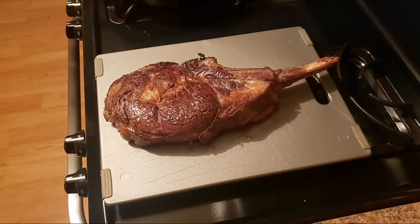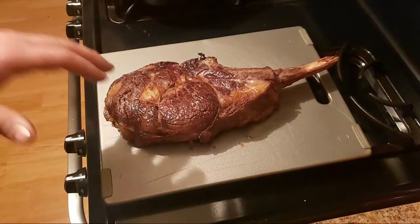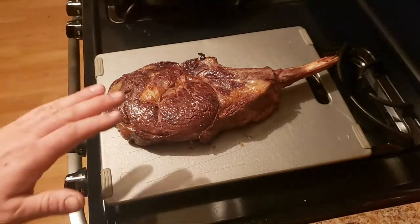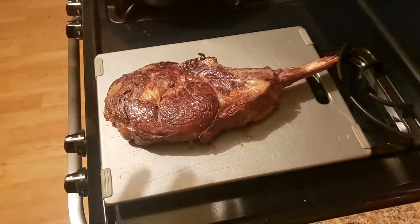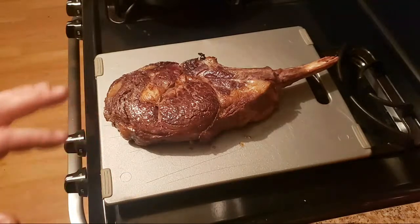I use the sous vide too, but this method of cooking meat I actually like better than my sous vide. I like the old traditional old-school way of doing things — I like a skillet, a good quality cast iron pan, good salt, meat, and leave it alone.